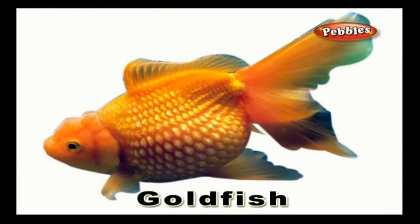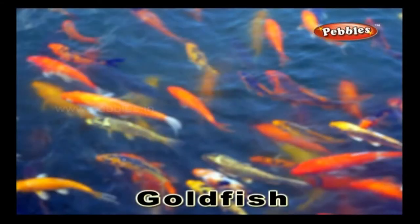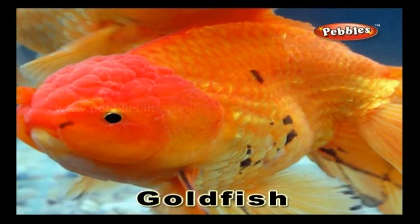Gold fish: a small fish that is most commonly kept in the aquarium. It has a brassy or an orange colouring with a shiny texture.